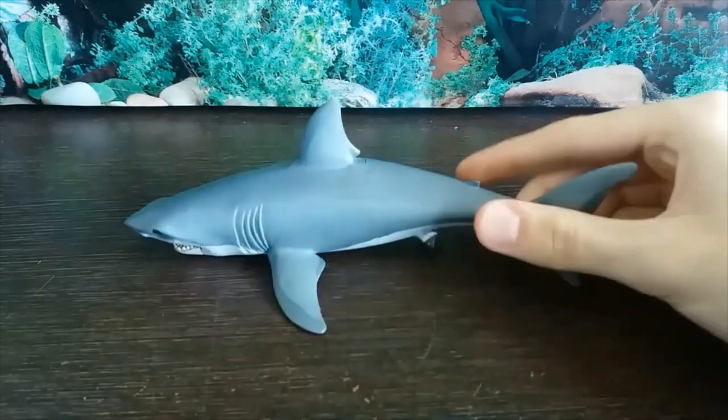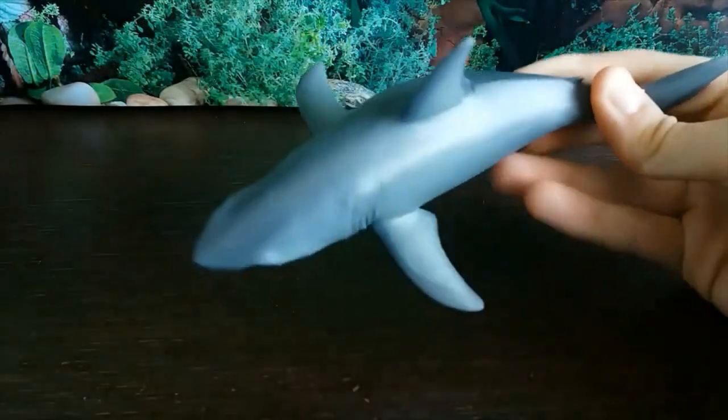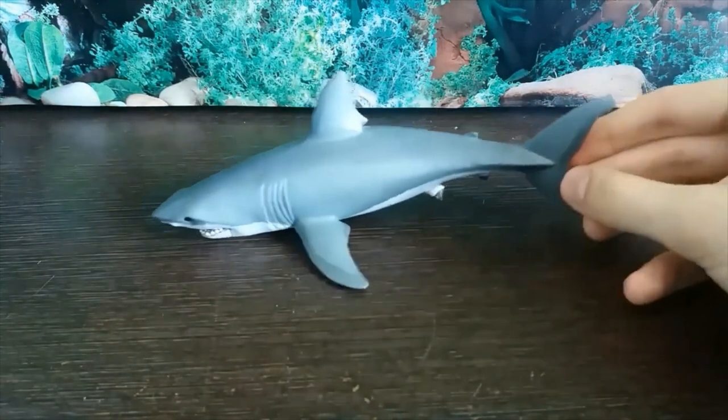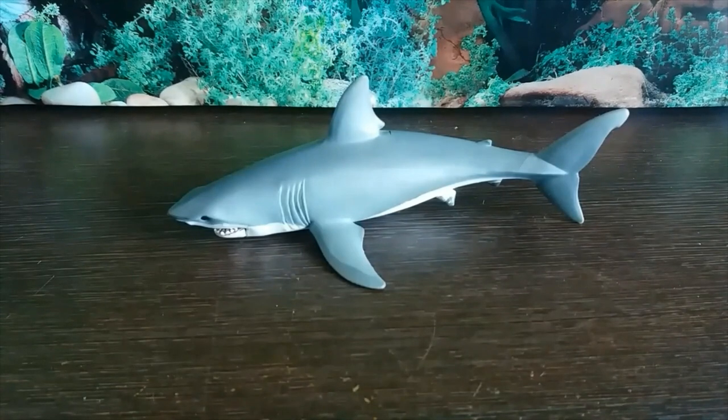So I think that's all I have to say on the Papo Great White Shark. It's a very good-looking figure — it's just a shame about all the seams and the minor issue of one pectoral fin being a little bit too long. But overall, a very nice figure and pretty cheap for the quality that you're getting. Thank you guys for watching, and I'll see you next time for another Shark Week review — bye-bye!